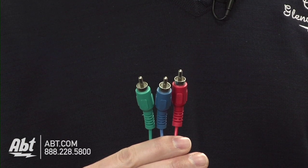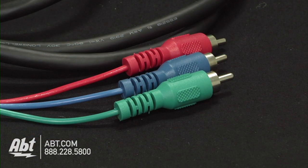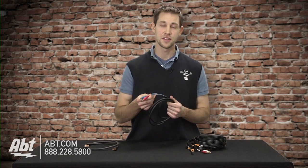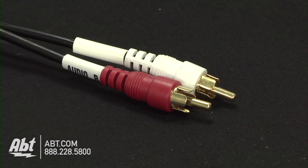Next come component cables. Like the RCA cables, they come in three different colors — red, green, and blue. But unlike RCA, they're capable of carrying a 720p or 1080i high definition signal. Keep in mind when you're using these, though, that you'll also need a separate audio cable, which is red and white.